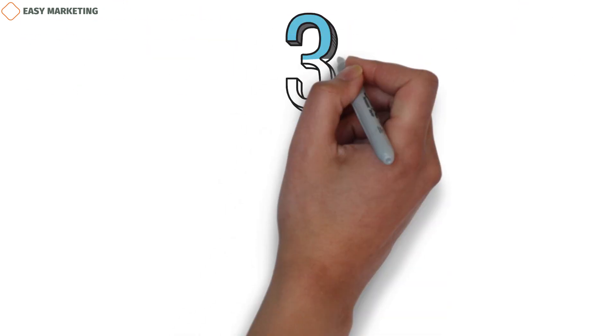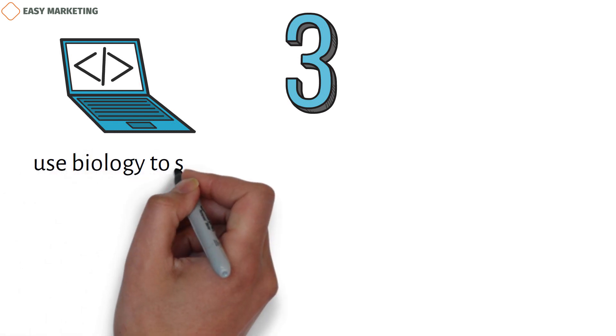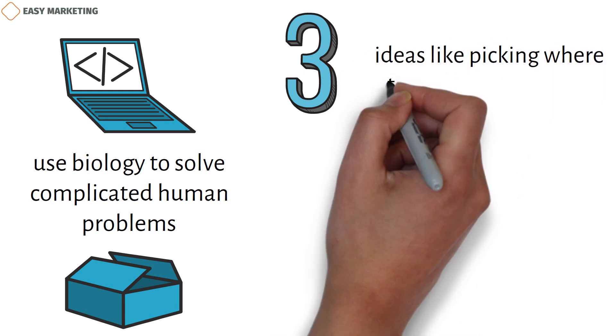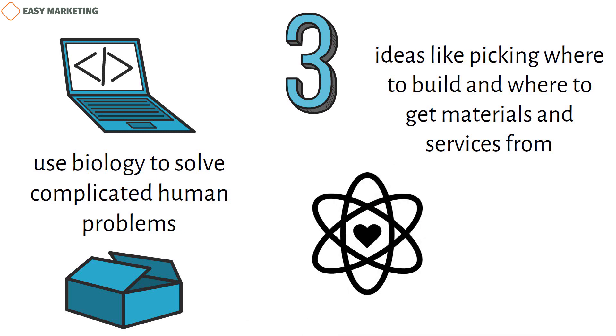Biotech is shaped by three things. The first is technology, which affects the creation of new goods and helps make therapies that use biology to solve complicated human problems. The second is a company's operational plan — how it gets its product to market, including decisions about where to build and where to source materials and services. The third is core principles and culture, which help people be their best and make it easier for different departments to work together efficiently.